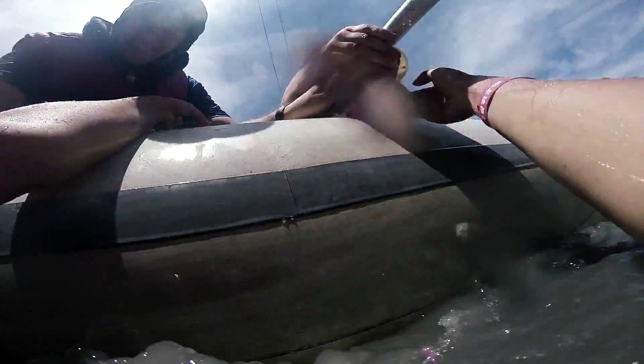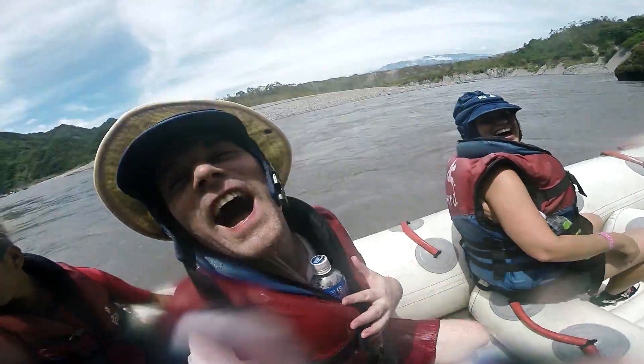I, along with a few other rafters, happened to fall in the water in especially rough patches, but thankfully the safety boats and Sasha were there to pull us out.